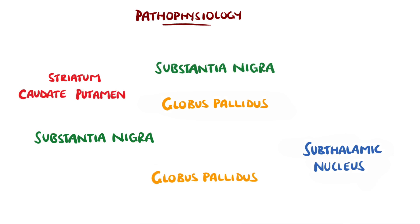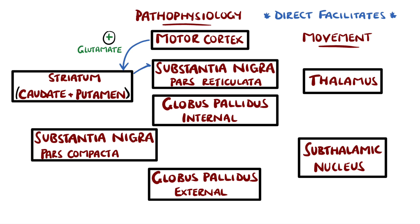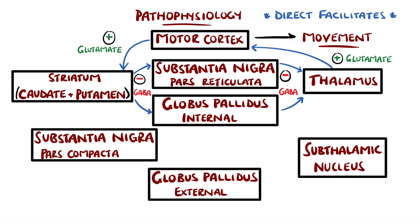Normally, there are two main pathways: the direct and indirect pathway. The direct pathway is an excitatory pathway that facilitates movement. The motor cortex sends excitatory signals via glutamate to the striatum. The striatum sends inhibitory signals to the globus pallidus internus and substantia nigra pars reticulata via GABA. These two both release GABA, which normally inhibits the thalamus. So in this pathway, there is inhibition of the inhibition on the thalamus, giving an overall increased activity of the thalamus, which promotes movement.